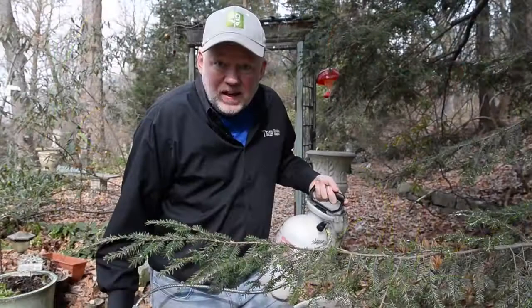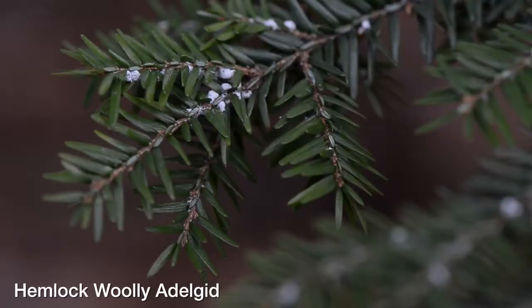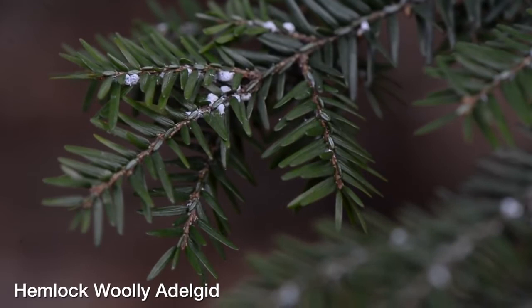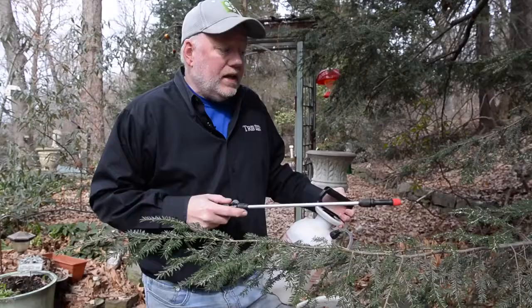One thing that isn't a surprise is this pest on this hemlock tree — it's hemlock woolly adelgid. The insect has been around since the 1920s but it has really taken a foothold, and I've been watching this tree and it's just infested. To identify the pest on any hemlock tree, just look for these little cottony white things on there — it's very easy to identify.